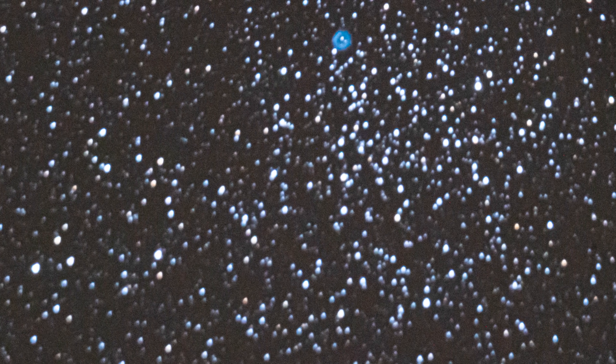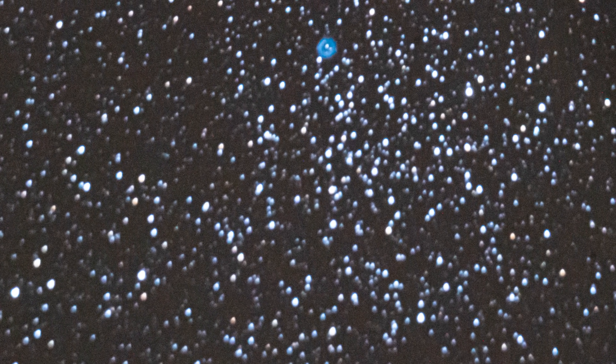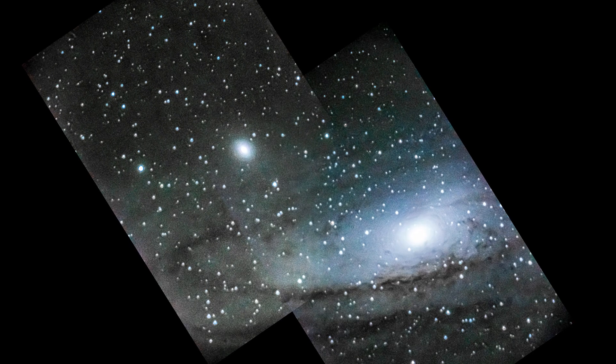Then we have M46, which is a really beautiful open cluster. It's really cool because it has that little planetary nebula — that little blue donut — sitting out in front of it. It's really one of the cooler open clusters I think because of that.